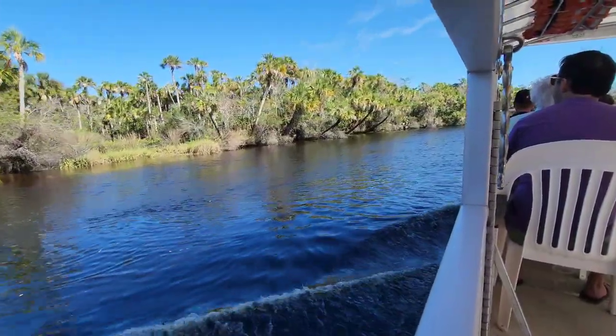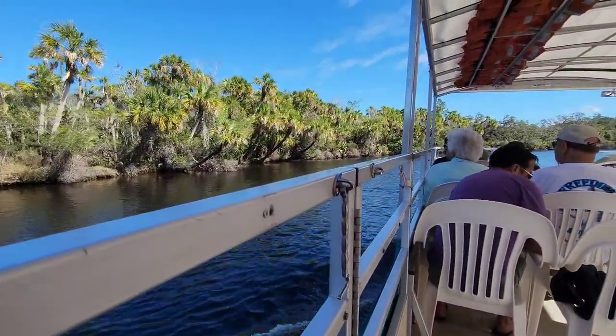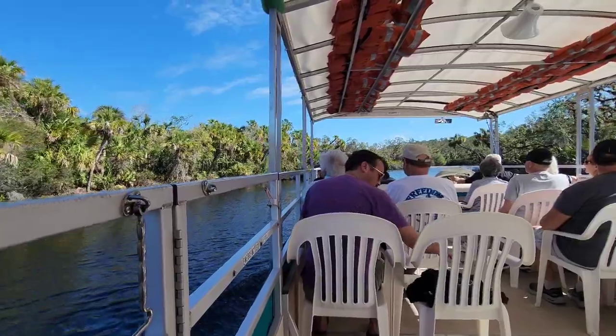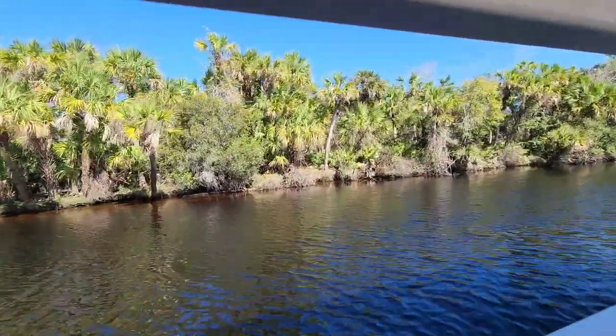If you're ever canoeing or kayaking here on our river and you go down some of our tributaries and branches, look up at the branches and make sure nothing is dangling down. We also have a number of snakes that you might see hanging on the branches near the tide.